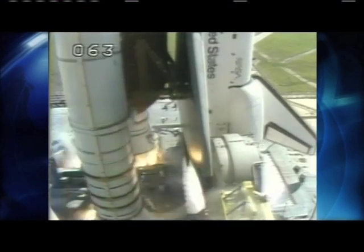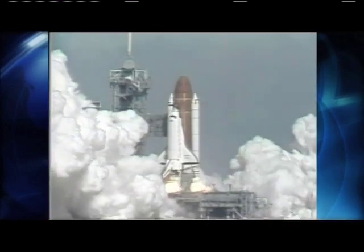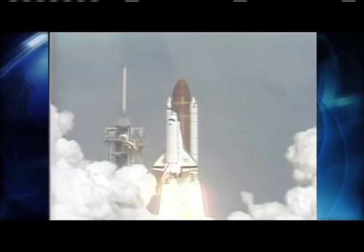Ignition and liftoff! Liftoff of Atlantis! A new orbiter joins the shuttle fleet and it has cleared the tower.